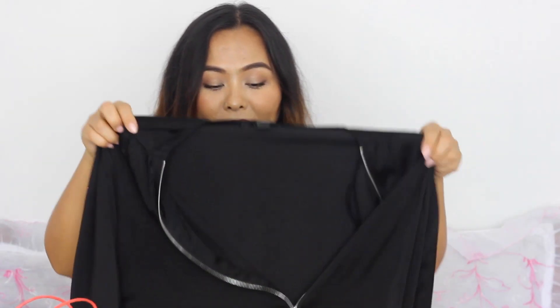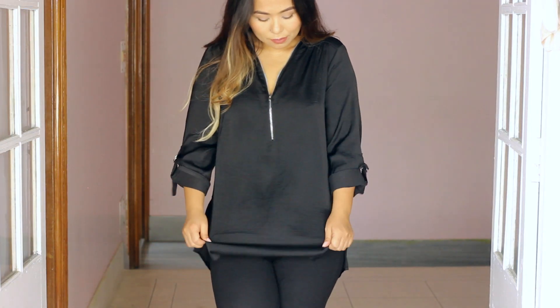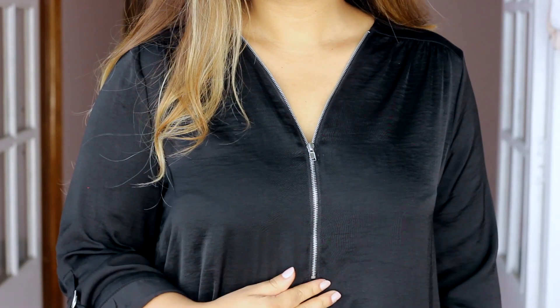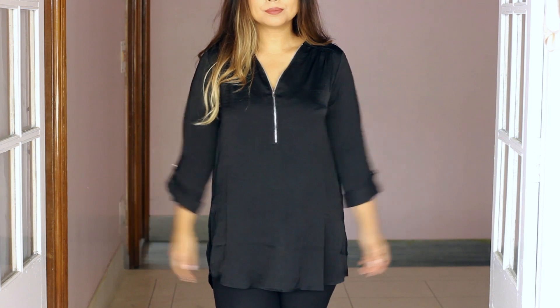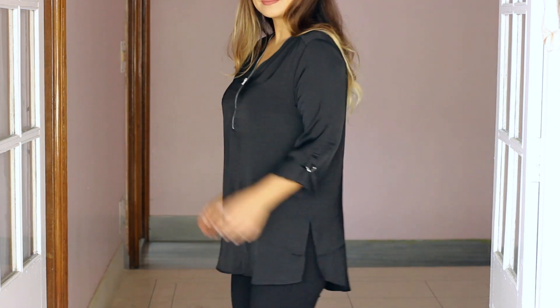Next I've got this basic black top. It's pretty simple but it has a zip at the center. I like these kinds of tops because black makes me look slimmer, and I also have really big arms so I always tend to go for tops with sleeves.